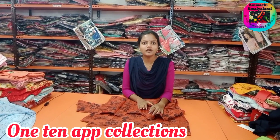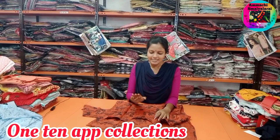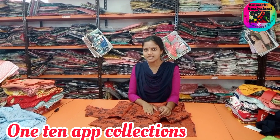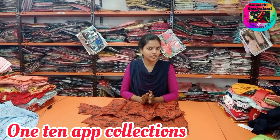Hi friends, you are watching this video and you are watching the 110 Fashion Shop. Collections are starting available for 83 rupees. These sizes are XL, so this is the first collection.